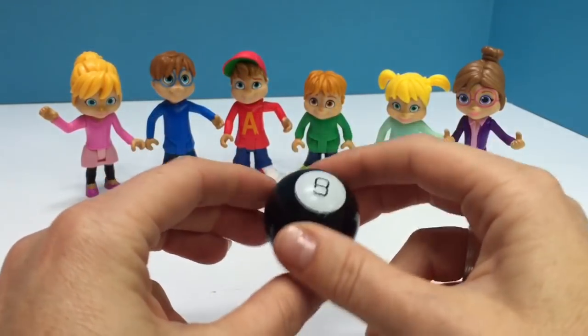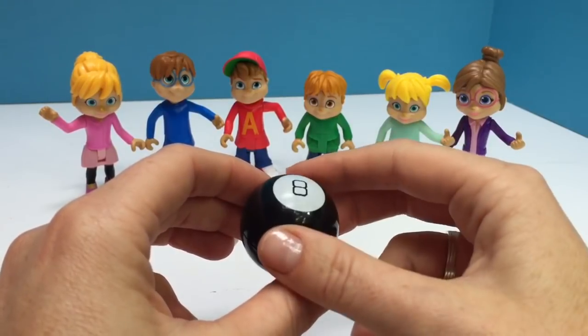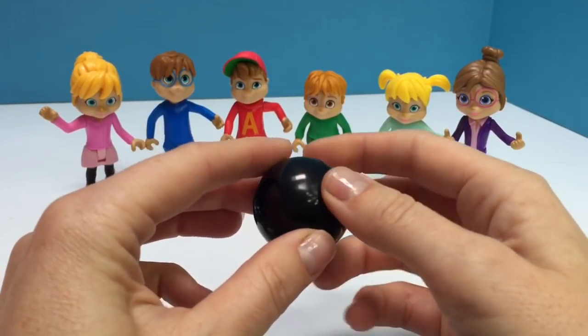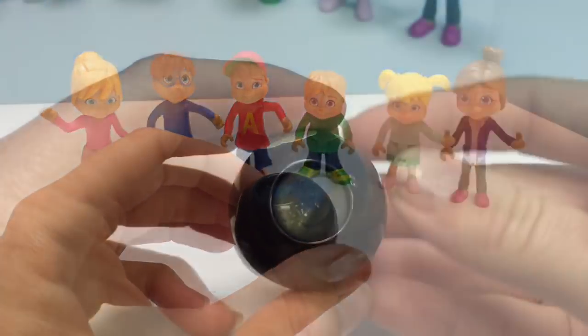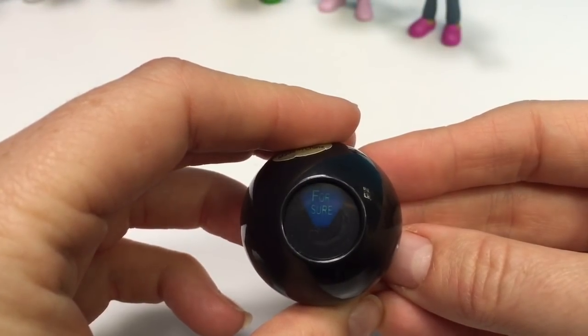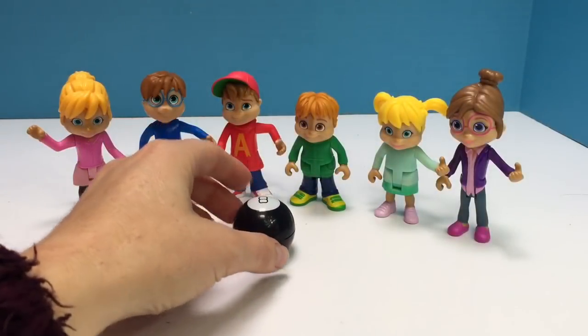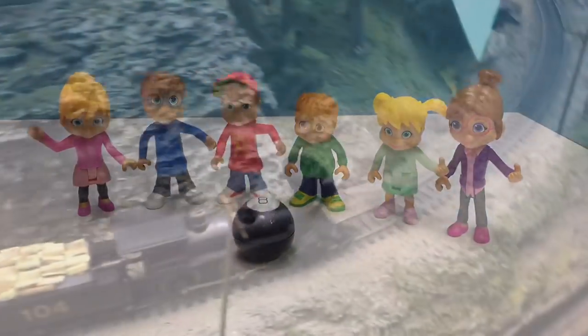We're going to have to give it a little shake. Okay everyone, help me read our answer. It says: for sure! That means we're going on an adventure to Miniature Land. And here we are.